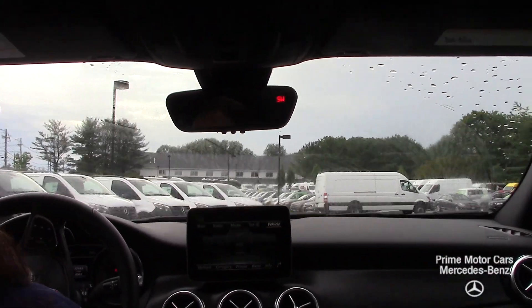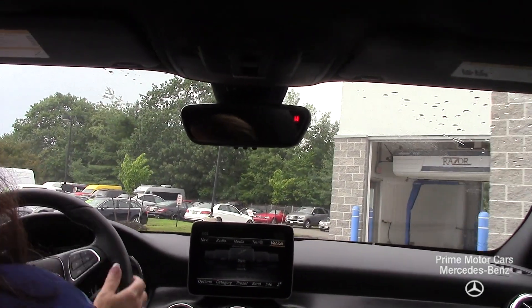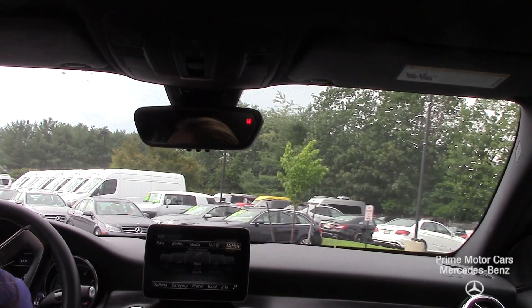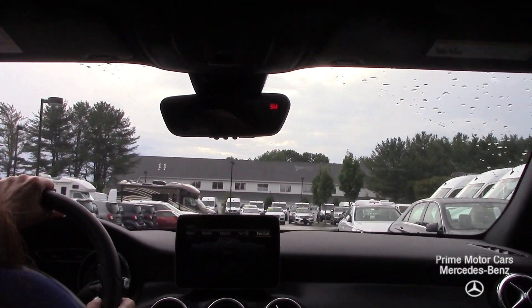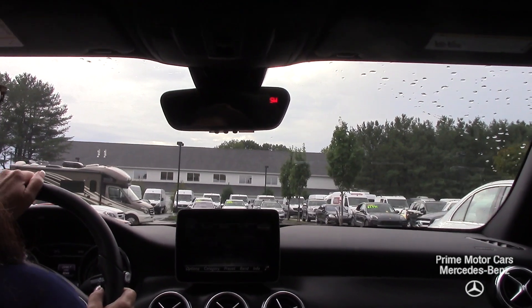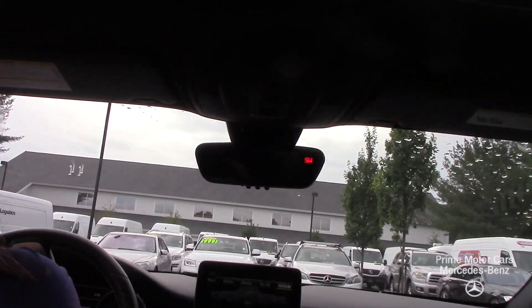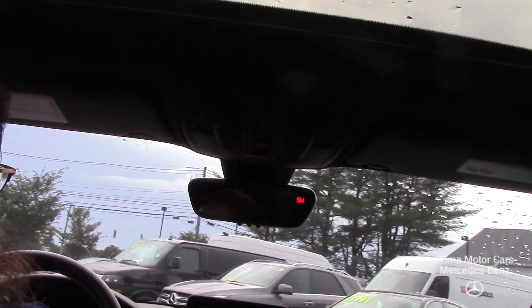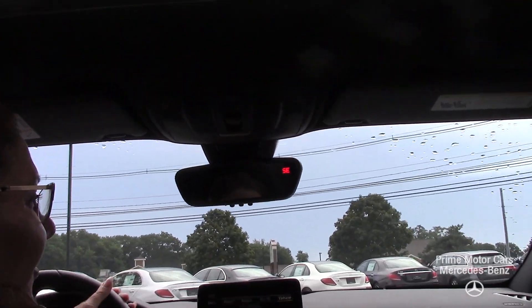I'm going to turn on my automatic windshield wipers here. And every Saturday, John, we do a free car wash for as long as you own the vehicle — that runs from 8 to noon. And we're not running the vehicle through our automated car wash; we're actually having our detail department hand wash these cars. So I invite you to come see this gorgeous GLA for yourself.